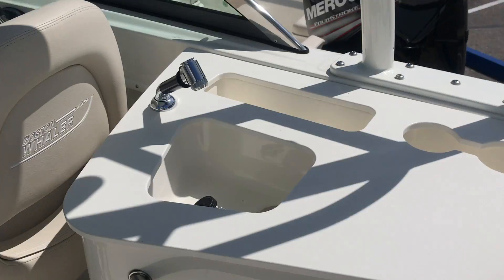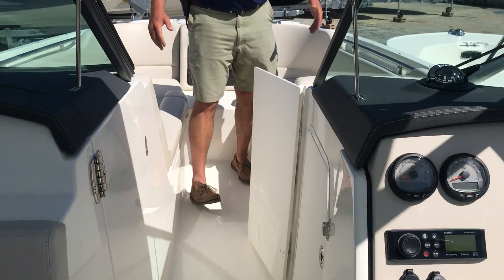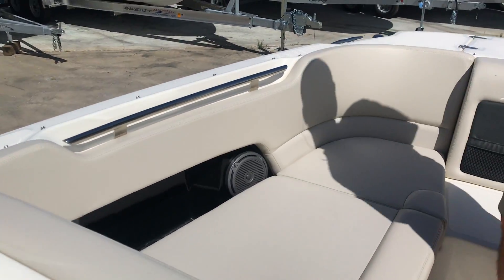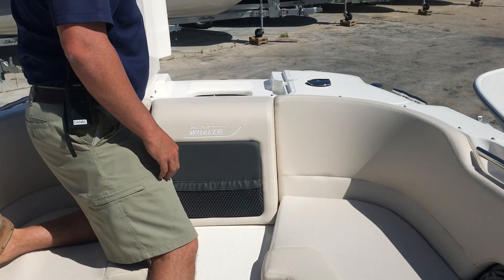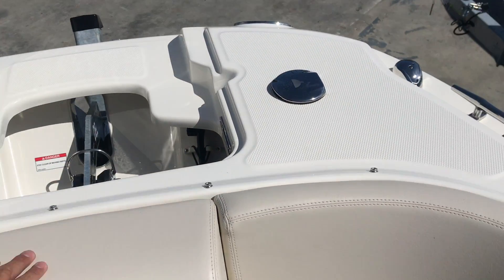Coming forward, you do have a bow block-off door and very spacious seating up in the bow of the boat. This boat is also equipped with a windlass anchor and a fresh water shower forward.